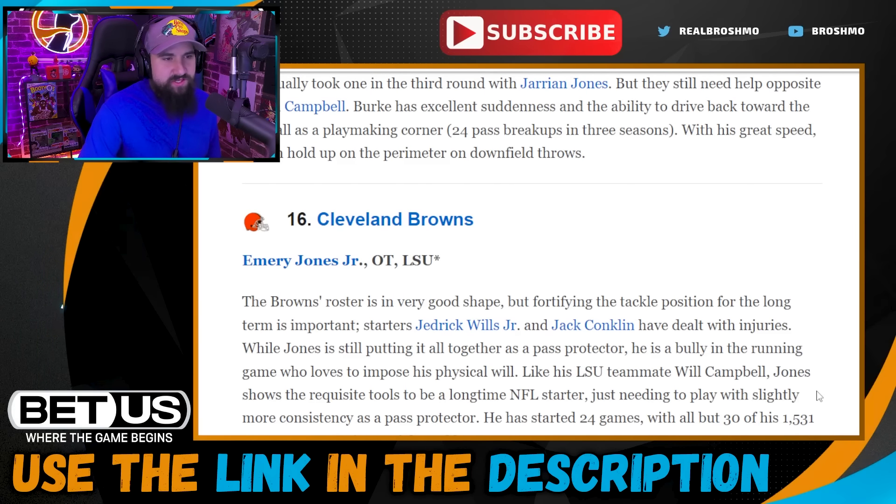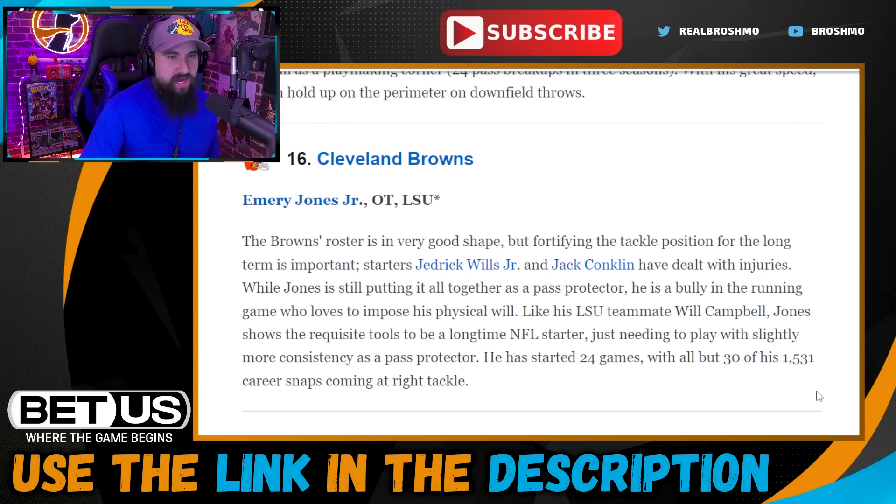Pick sixteen: Cleveland Browns go with Emory Jones. They've got Jedrick Wills who can't stay healthy, and Jack Conklin coming off a big injury. Going ahead and securing the tackle position for the future makes all the sense in the world — it allows you to get cheaper by not having to pay Wills or bring back Conklin. Emory Jones as Conklin's heir apparent is a solid move.